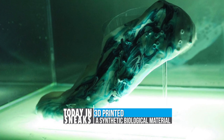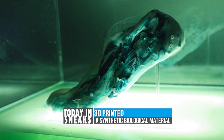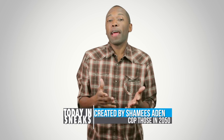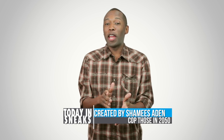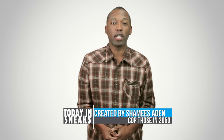Created by Seamus Addon, if that is his or her real name, the shoes are 3D printed from a synthetic biological material that can repair itself overnight. In my mind that basically means these shoes are Logan from the X-Men, but we don't have to worry quite yet because they will not be in production until theoretically the year 2050.